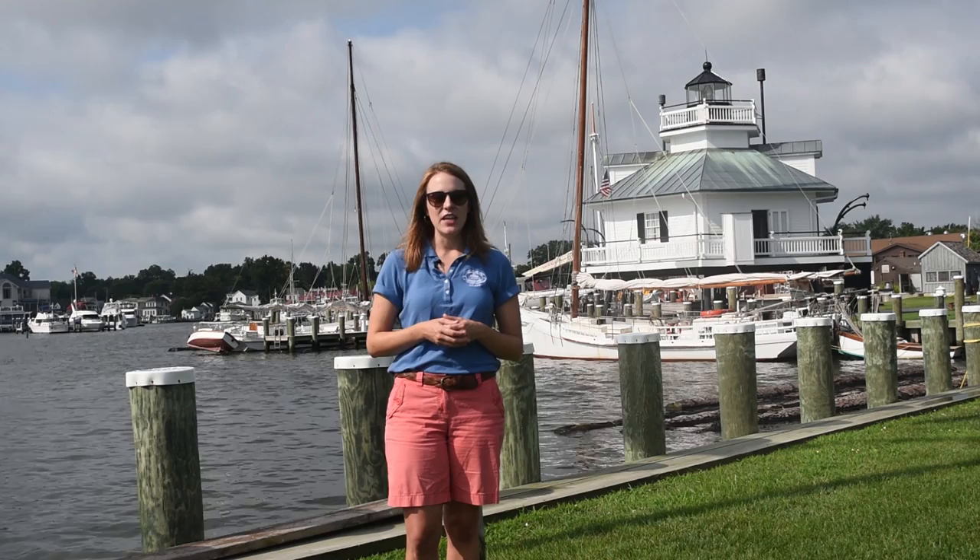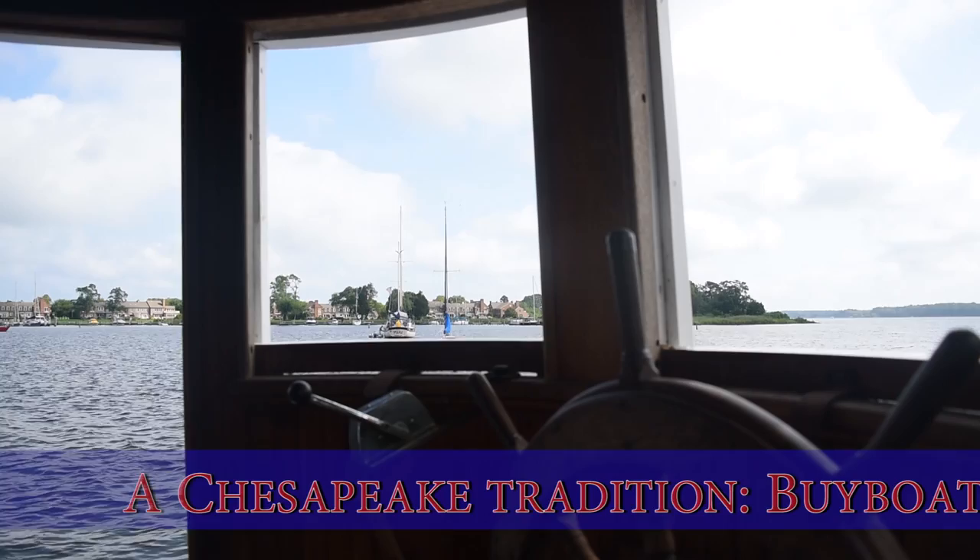Hi, I'm Kate Livy, the Director of Education and the Associate Curator here at the Chesapeake Bay Maritime Museum. So what is a bi-boat, you might ask yourself? That's one of those names like skipjack and bugeye that a lot of people are not familiar with when it comes to Chesapeake boats.